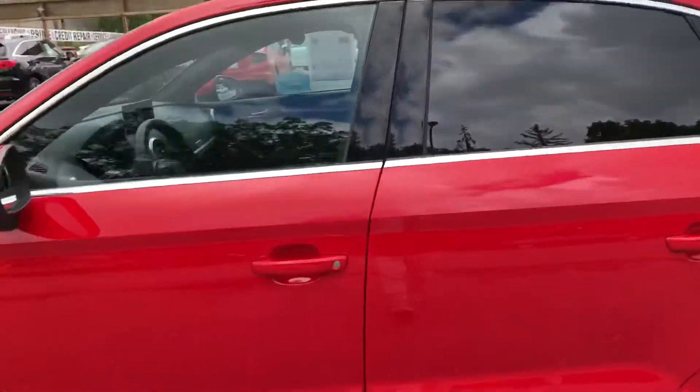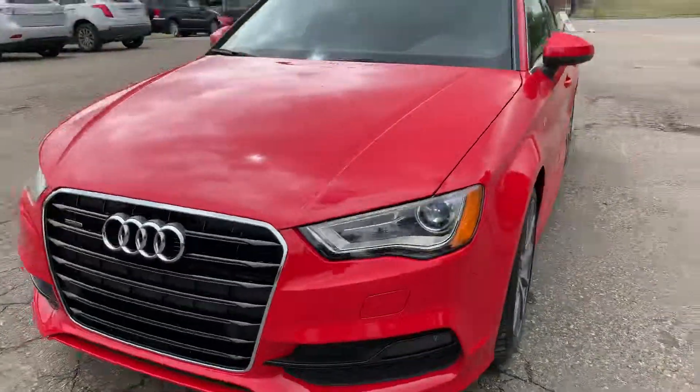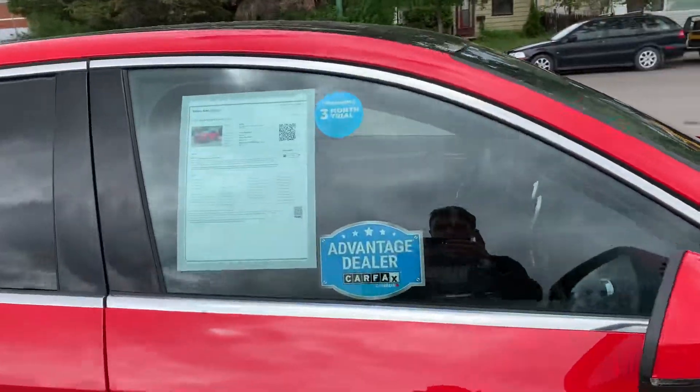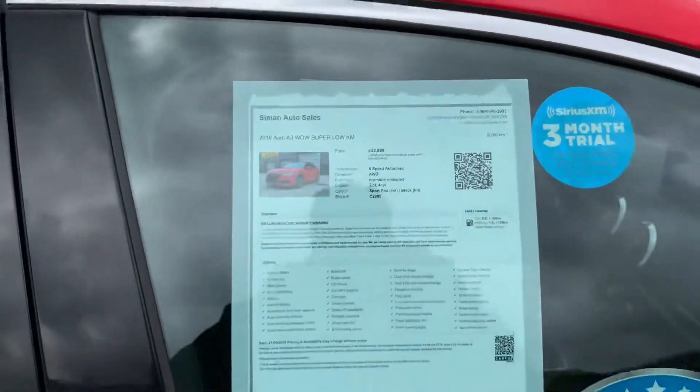If you like what you see and want to come take a more in-depth look, you can visit us at our new location at the corner of 2nd Ave North and Broad Street, or give us a call at 546-3993. Simon Auto Sales — large enough to make a difference, small enough to care.